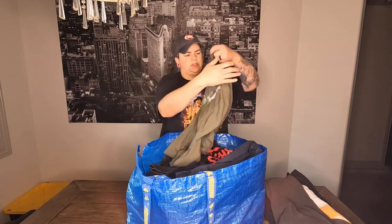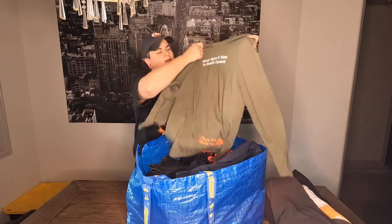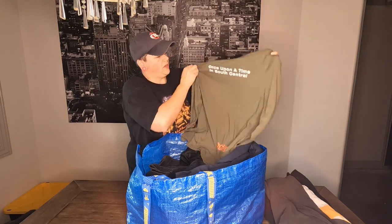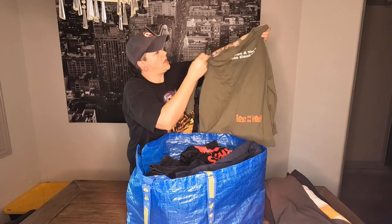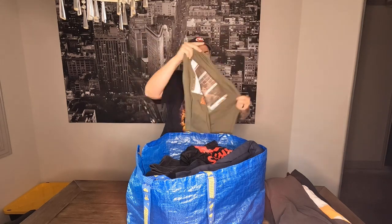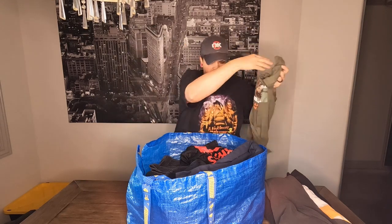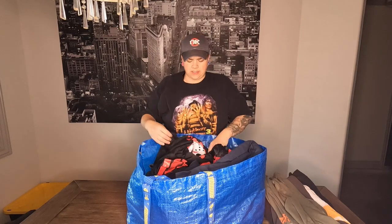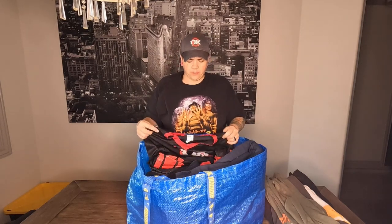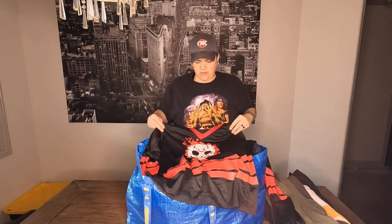This is a 'Once Upon a Time in South Central' shirt with a Boys in the Hood logo on the front, and on the back you've got the guys from Boys in the Hood sitting on the porch. That's a pretty cool shirt — that might be good for Whatnot. We are considering doing Whatnot again hopefully soon, and we've got plenty of stuff that would be great for it.